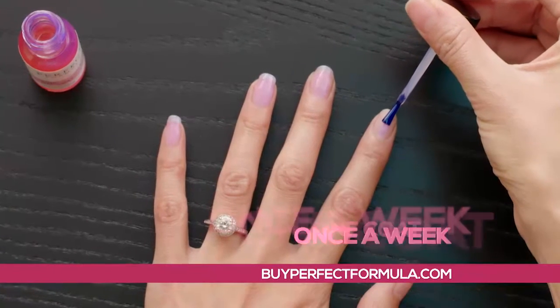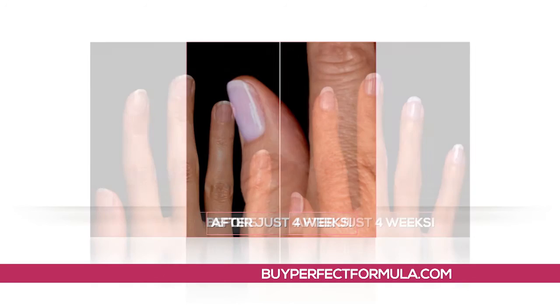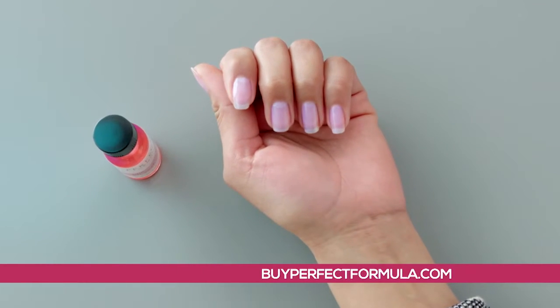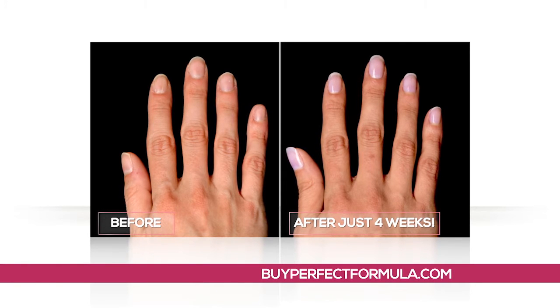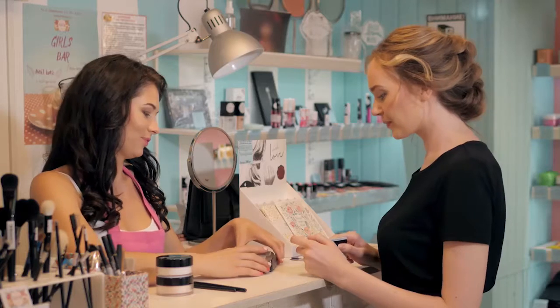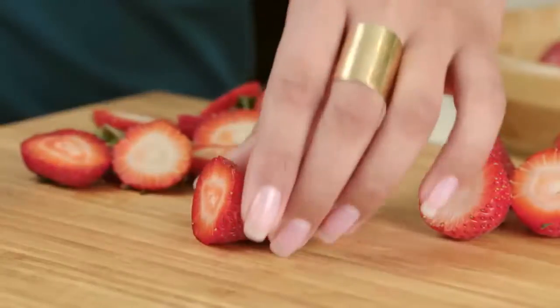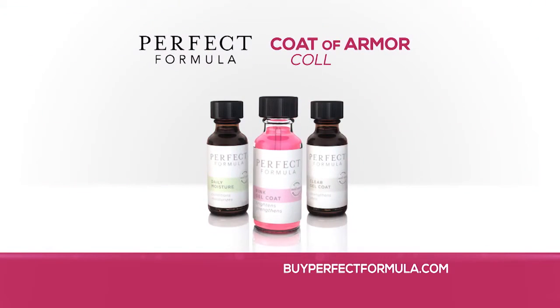Just one coat once a week for visibly longer, stronger nails you'll be proud to show off. After the first week, you won't believe how healthy and beautiful your nails look. And after one month, you'll be amazed at how much longer, stronger, and gorgeous they've become. You could pay hundreds of dollars in nail salon visits and still not get beautiful, strong, long natural nails like these. Now is your chance to see for yourself.